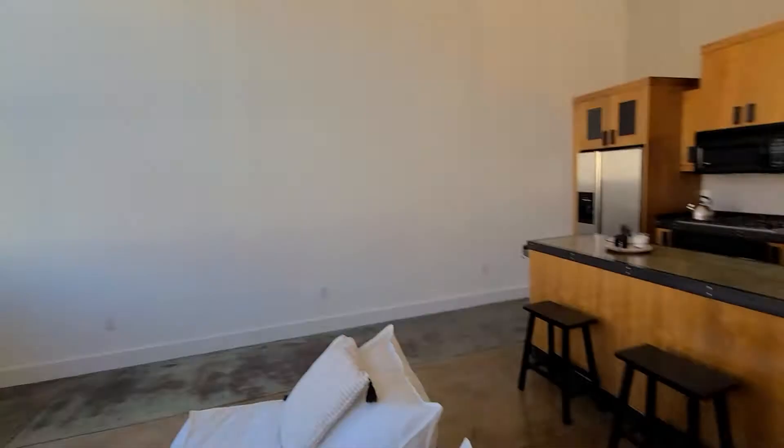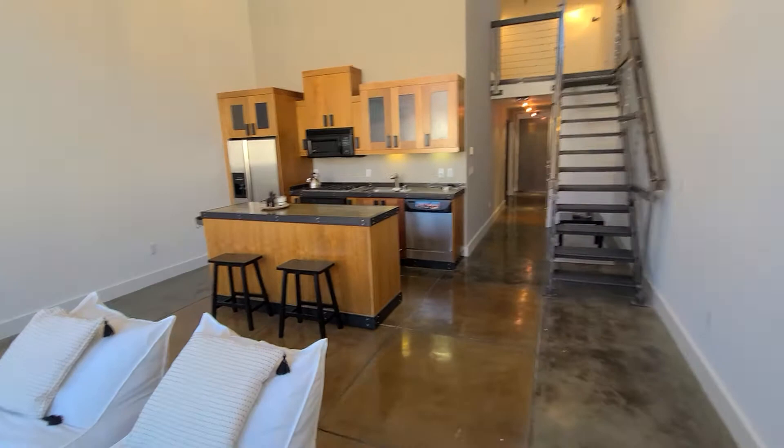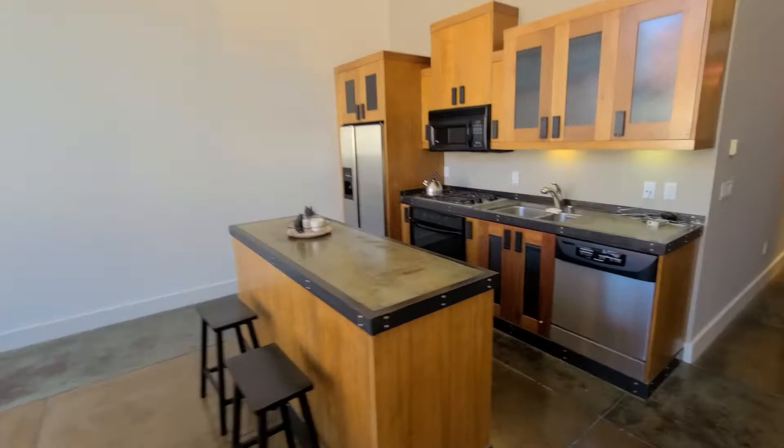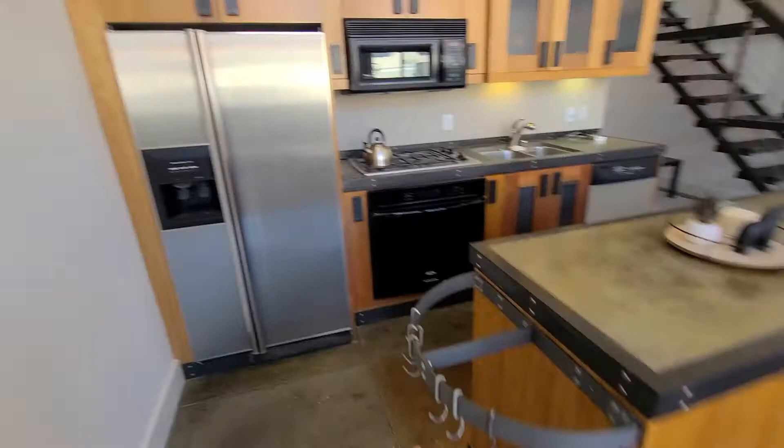The unit has a lot of space, a lot of light, and you have a central island. Very nice appliances all around, definitely high ceilings, and then here we go toward the bedroom.